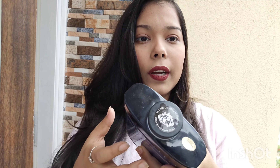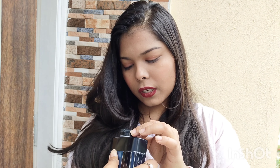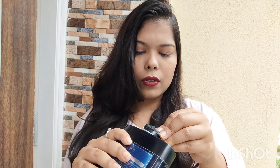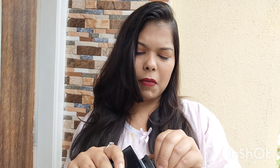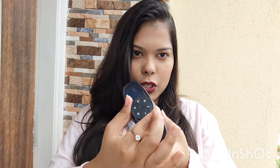Now let me show you the men's talcum powder. It comes with a sticker that says 'remove sticker, rotate cap' — this side is closed and this side is open. Just remove the sticker. I ordered this one for my brother, so let me open it.